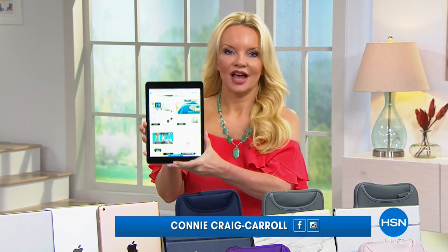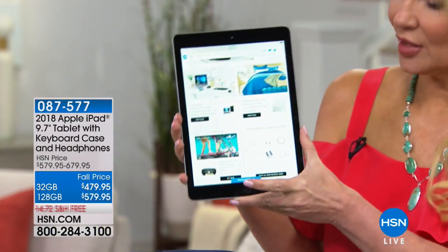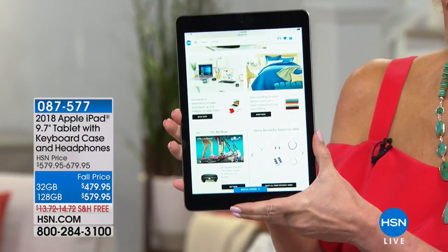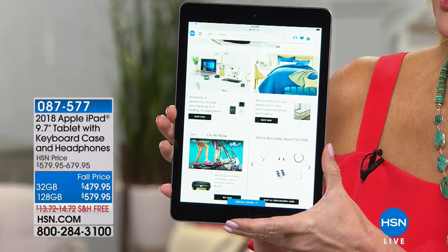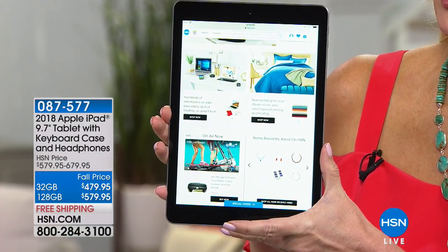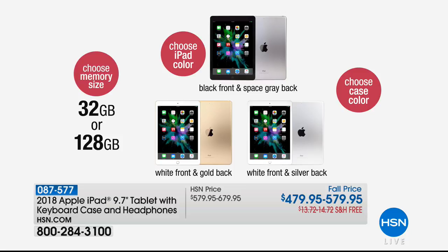We still have tons of you on board for the HP printer — stay right where you are because the 2018, the latest in technology in your Apple iPad, will work right back with that printer. This is the latest — everything you could possibly get in an iPad, the 2018 version — the big 9.7-inch tablet. You decide what color you want: space gray, silver, or gold. And you choose the memory size — either 32 gig or 128 gig.